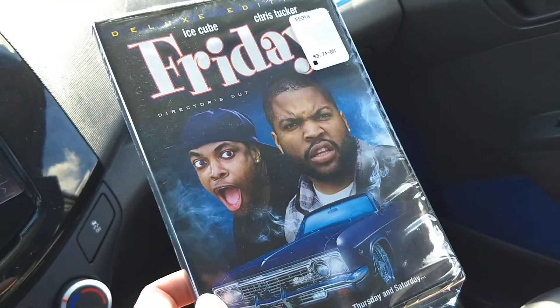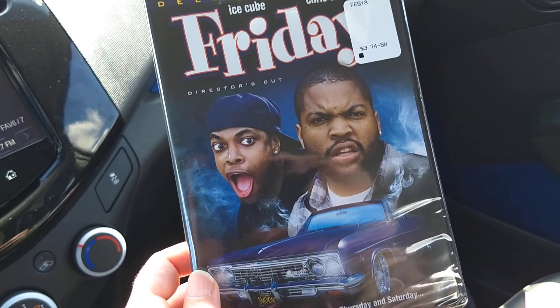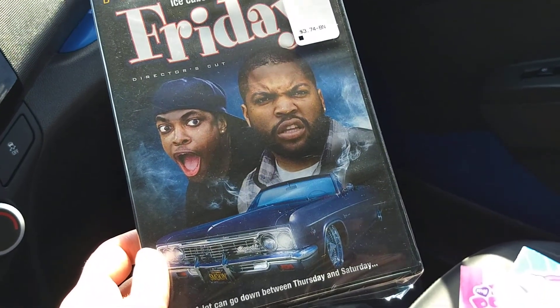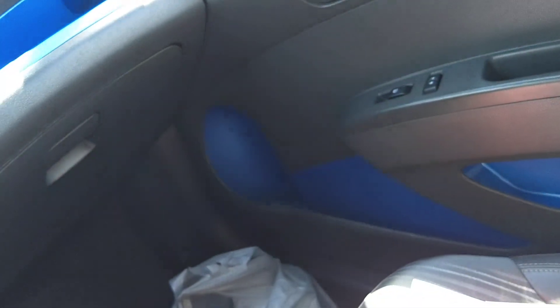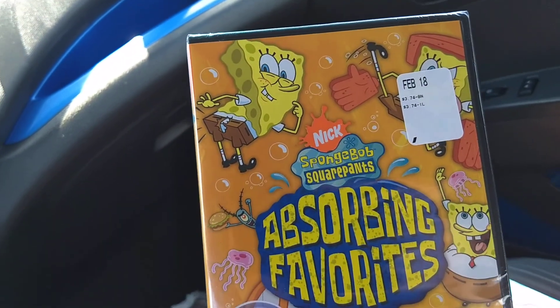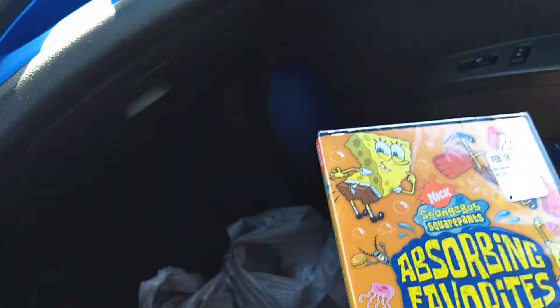I got Friday — it's a classic and it's under five bucks, actually under four bucks. Pretty cheap. I don't care if it's DVD or not. Then we got one more bargain bin: SpongeBob. I like them, some people don't — to each their own.